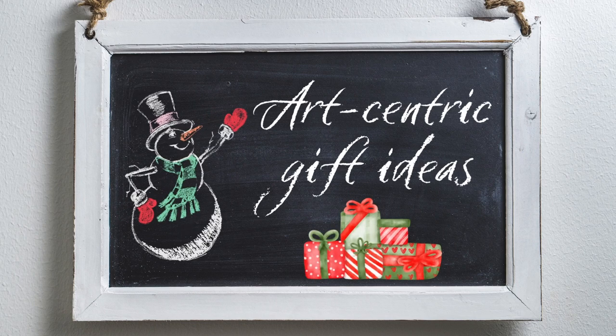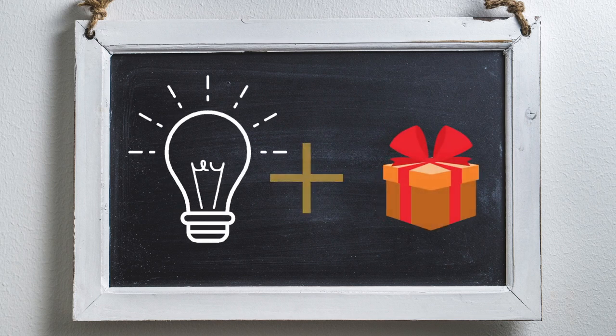The holiday season is here and in today's video I am talking about art-centric gift ideas. This video is for you if you like art and creativity and you are in one of these three scenarios: number one, you are looking for a gift for somebody and would like it to be art-centric; number two, somebody else is looking for a gift for you and you want something to suggest; number three, you are looking for a gift for yourself. If you don't find an idea, I'm sure it's going to spark some new ideas of your own.